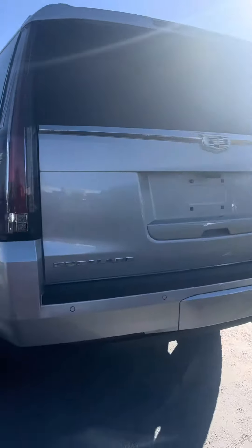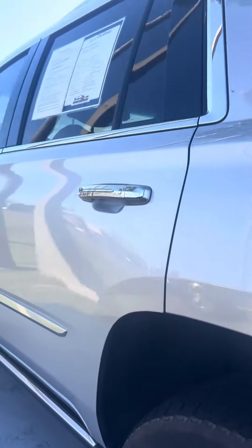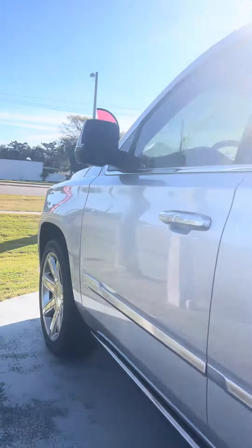It does have a backup camera, tow hitch, very nice tread on the tires. Just giving you a brief walk around. Retractable running boards.